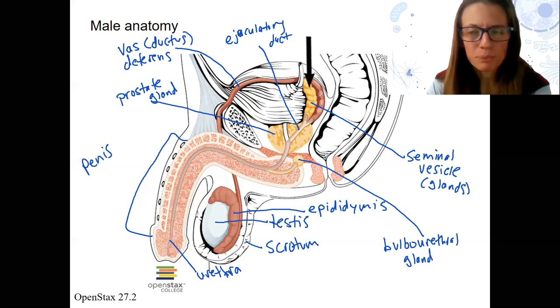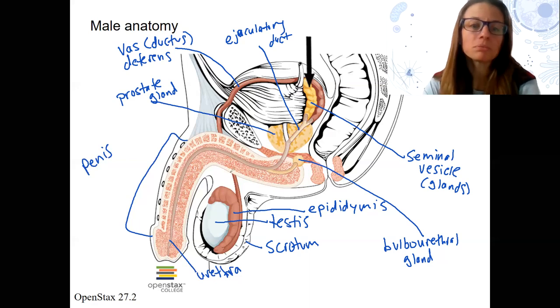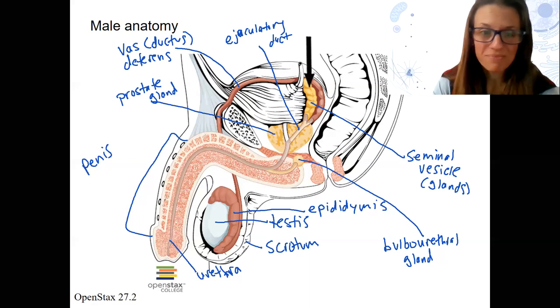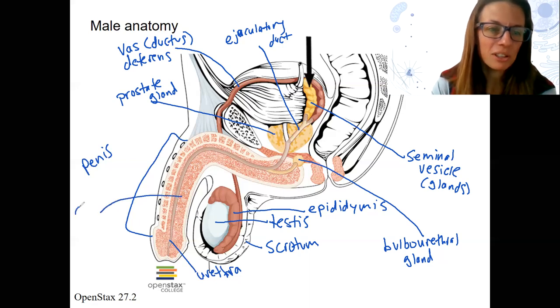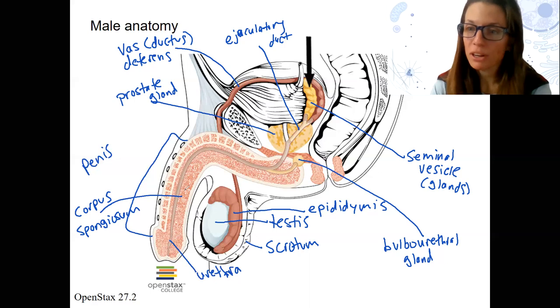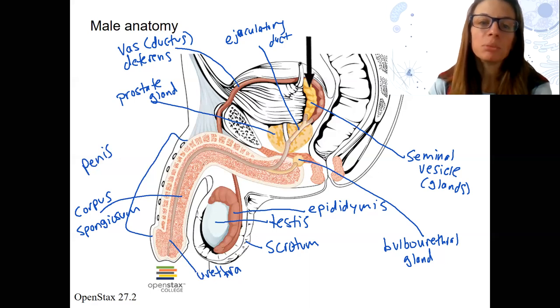One thing I just want to note because it's really cool: notice how the penis tissue is all spongy looking. There are three different layers, and it's all pretty spongy. This one is called corpus spongiosum — corpus referring to body. When the parasympathetic nervous system starts kicking in and causing erection, this fills with blood like a sponge. It's actually due to nitric oxide, which acts as a paracrine hormone, and that increases the blood flow in the penis.